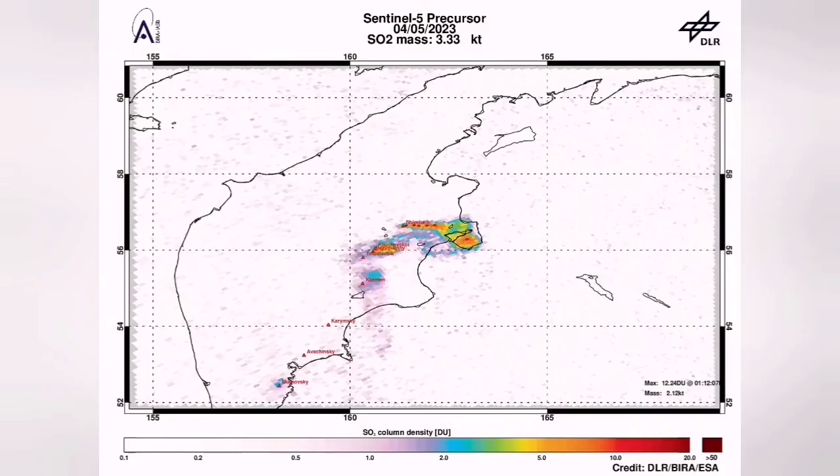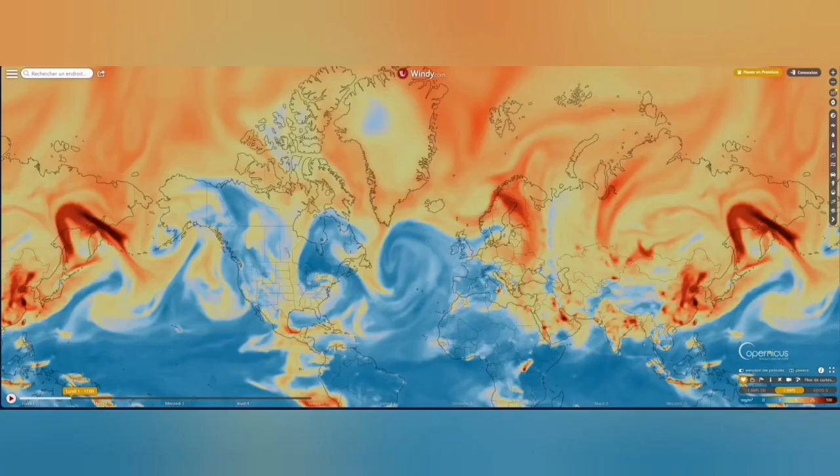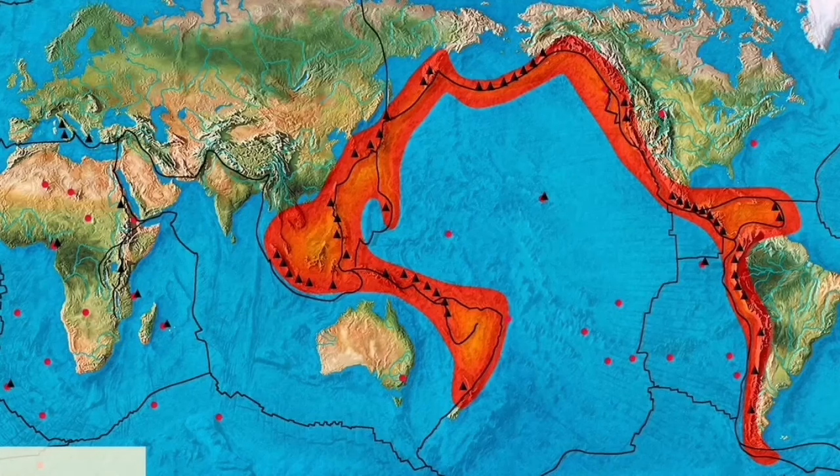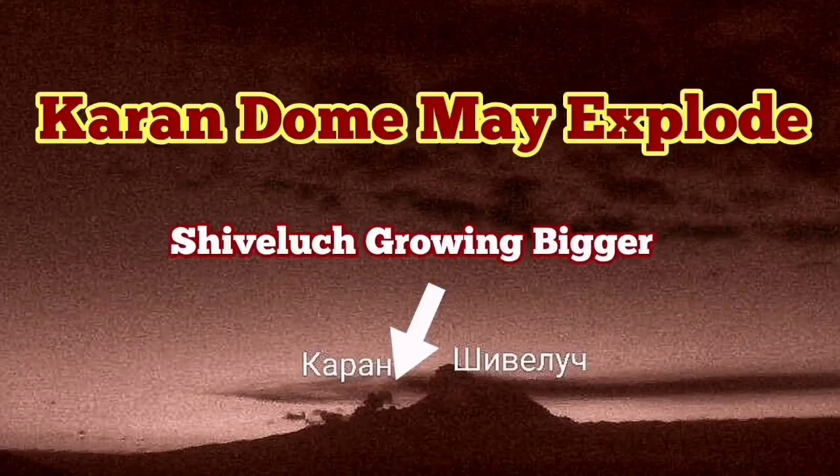The actual dome of Shiveluch is expanding every day. It's like a syrup oozing out from the ground — this is very viscous lava. The signature for sulfur dioxide is in the air and has already spread across the world. More earthquakes have occurred, and this area of the Indo-Pacific Ring of Fire is very volatile. It may explode in the future, probably the near future.